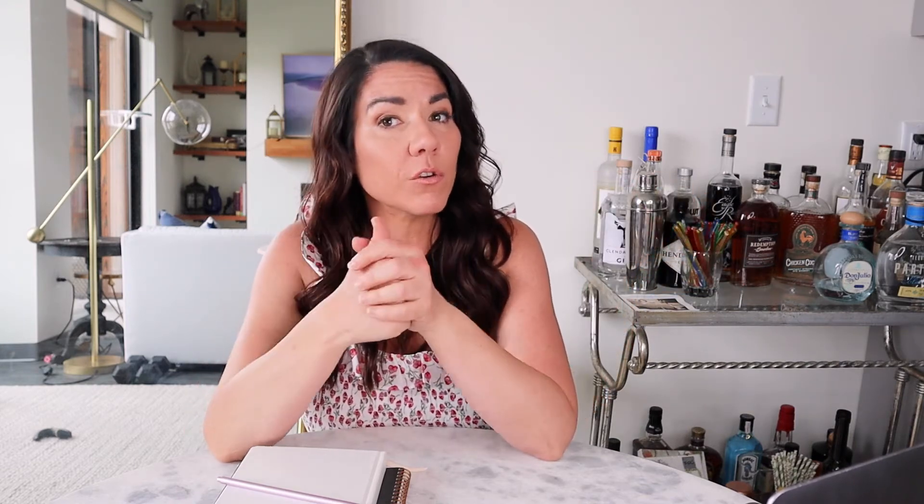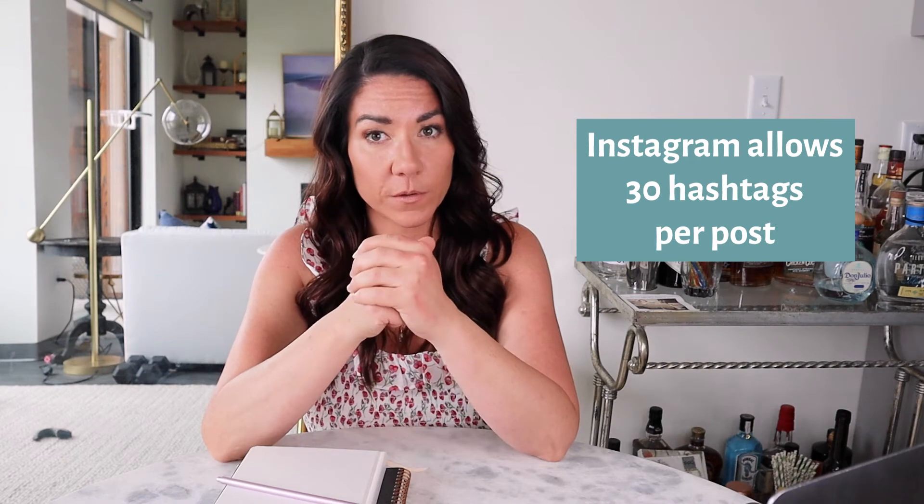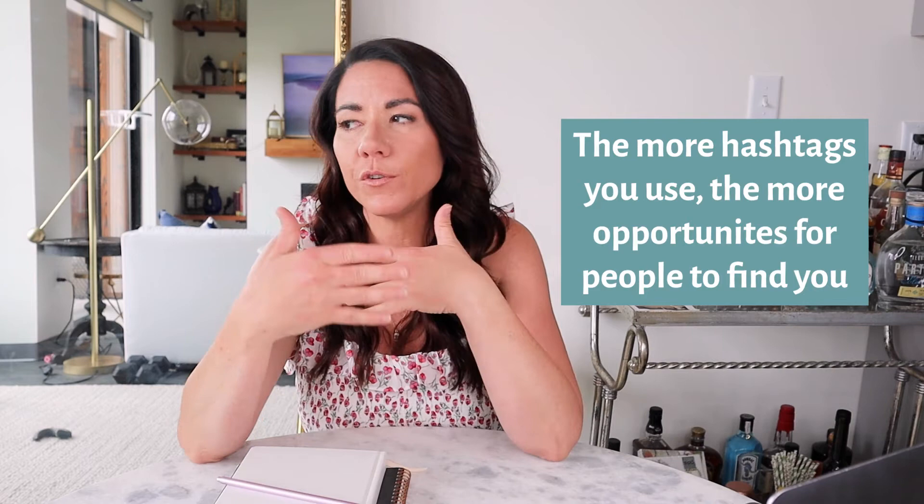You're allowed up to 30 hashtags per post. People go back and forth whether to put them in the first comment or in the caption — I have done both, and it makes no difference. Whatever is easiest and makes you happy, that's where you put them. I highly recommend using at least 20 hashtags, because the more hashtags you use, the more opportunity you have to be seen by your ideal customer using any of those specific hashtags when they're looking for information relevant to your brand.